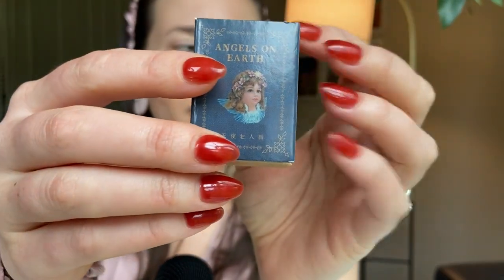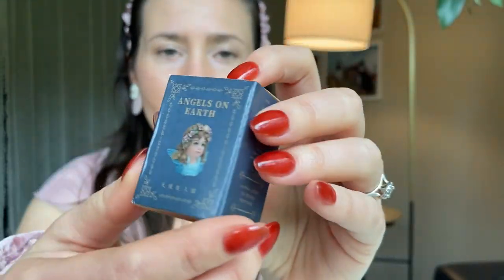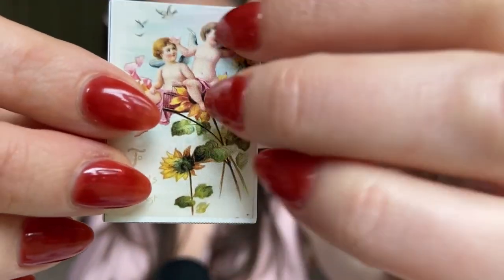I'm trying to match this fragrance. So let's go ahead and spray this fragrance. I've got my angels on earth, a little deck of papers, and got some angels sitting on sunflowers.